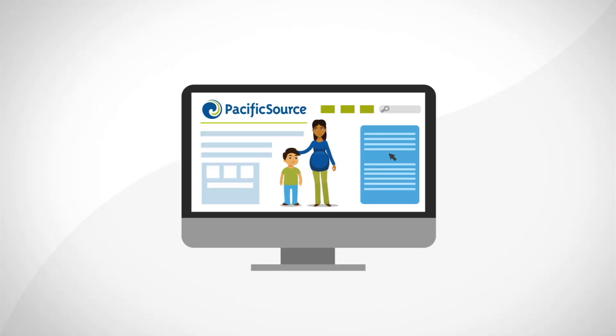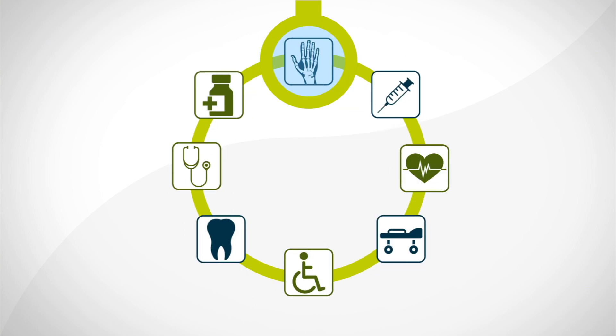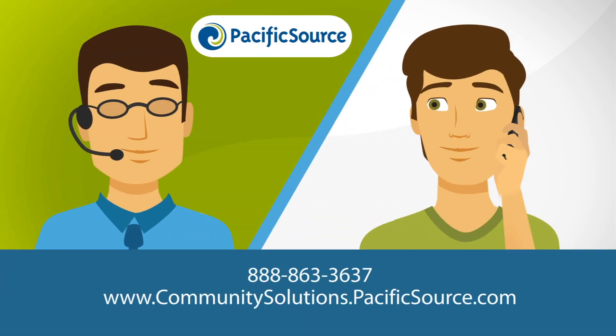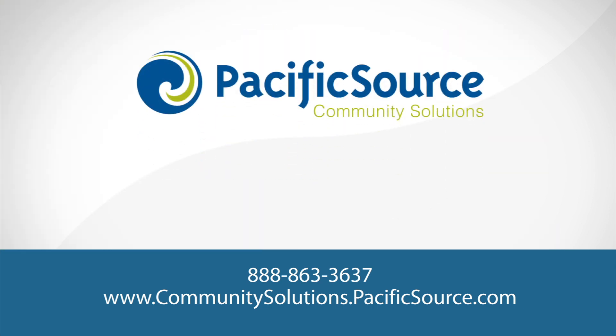To get the most out of your new plan, a good first step is to review our website and member handbook. It will tell you what's covered, what isn't, and how much you can expect to pay for services. If you've got questions about this information or your plan, we're here for you. Just give us a call or visit us online. At Pacific Source Health Plans, we're here to help you live the healthiest life possible.